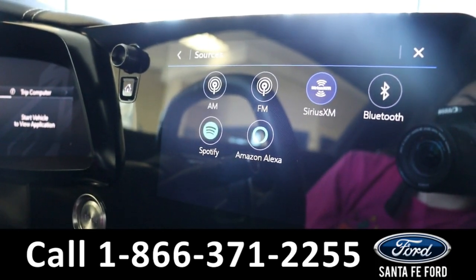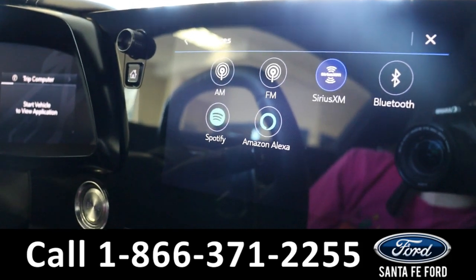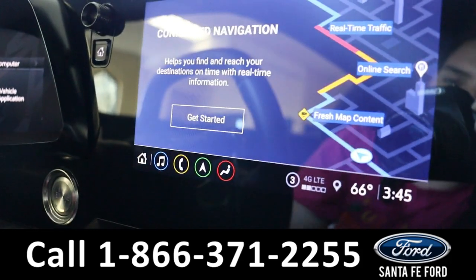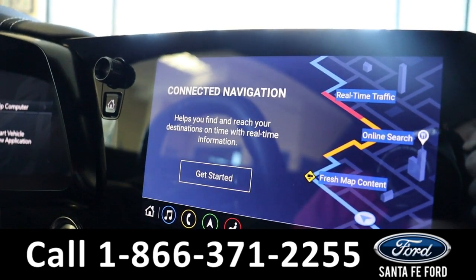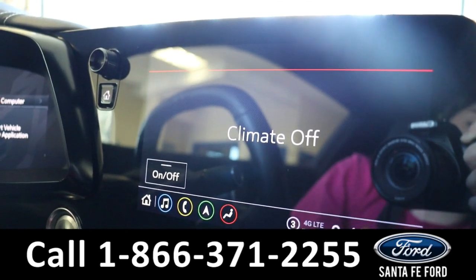The radio is a touchscreen offering AM, FM, Sirius XM, Bluetooth, Spotify, and Alexa, which is displayed right there. It also has GPS navigation and climate controls.